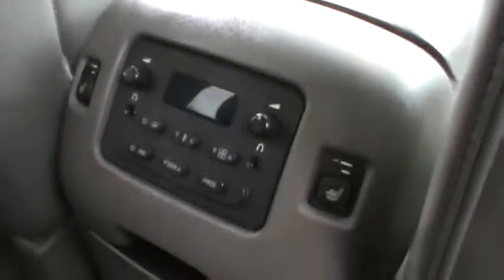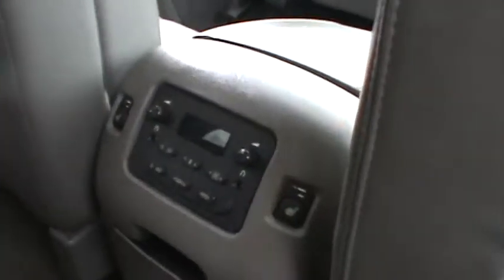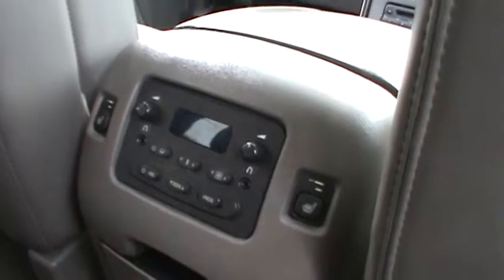This one has captain's chairs in the rear. All of your climate controls are right there for the rear AC. You have the controls right here, as well as heated rear captain's chairs. Panasonic DVD. And like I was saying, you have the audio controls there.